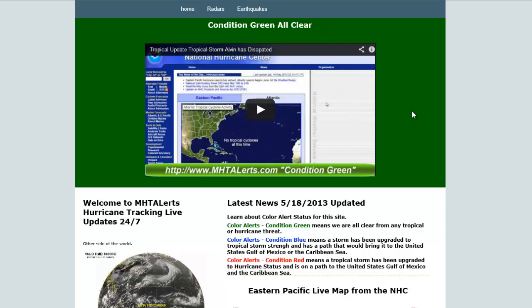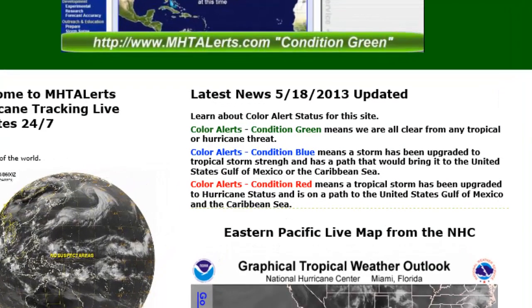If you look at the first page, it's fairly easy to navigate. You've got your menu up on the top — the home page, the radars, and of course the earthquakes. Right now we're on condition green because there's no hurricane threat to any landfall for the United States, Gulf of Mexico, the Caribbean Sea, or the eastern Pacific. The color alerts are shown down below — condition green means we are all clear from any tropical or hurricane threat.